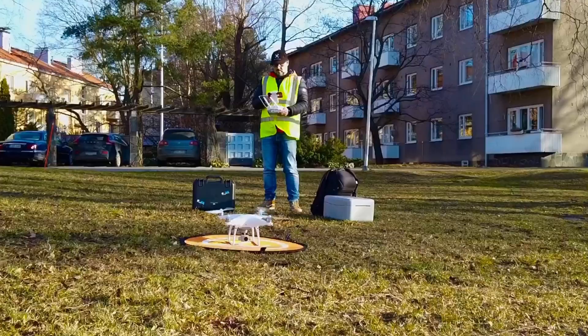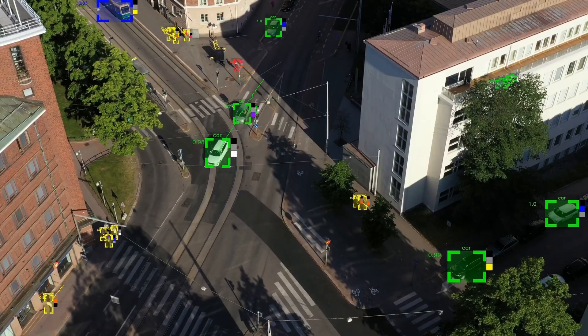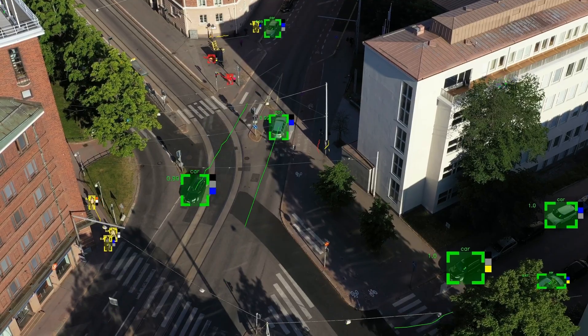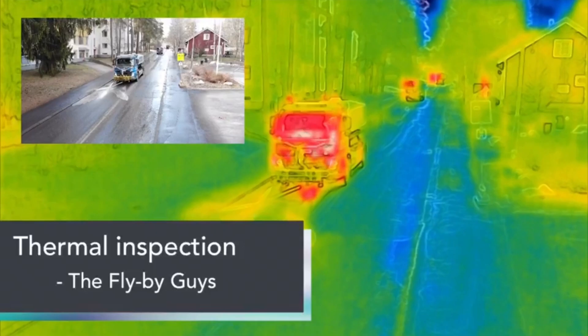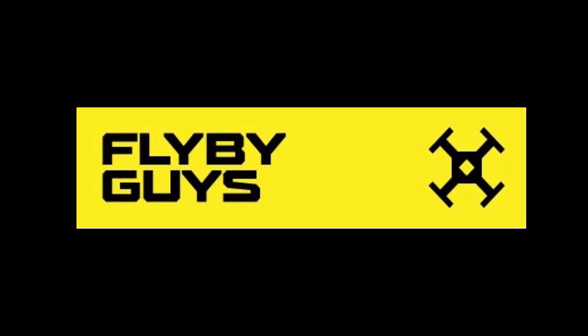Telecom inspections — probably the most requested topic I get. Hi everyone, Stephen from the FlybyGuys. If you like drones, if you're a hobbyist, or you're looking to go professional and you're looking for tips and how-to guides, make sure you subscribe to the channel. We're going to be giving you information to help you make decisions about your future in the drone industry.